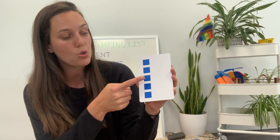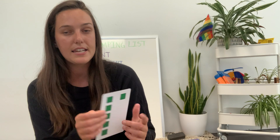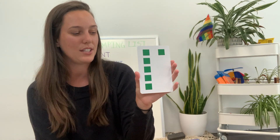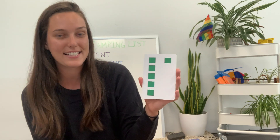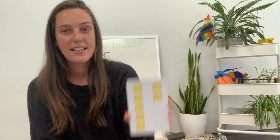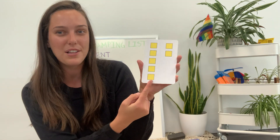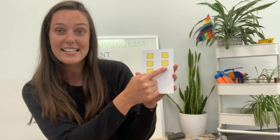This is the number five - five blue cubes, one, two, three, four, five. This is the number six - six green cubes, one, two, three, four, five, six. This is the number seven - seven yellow cubes, one, two, three, four, five, six, seven.